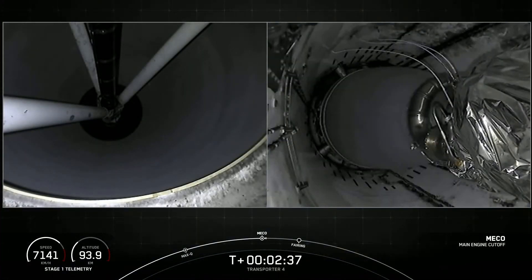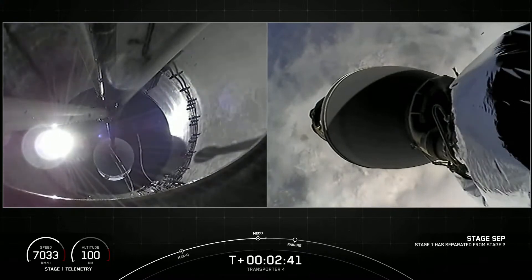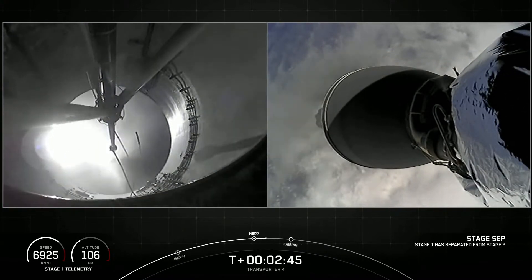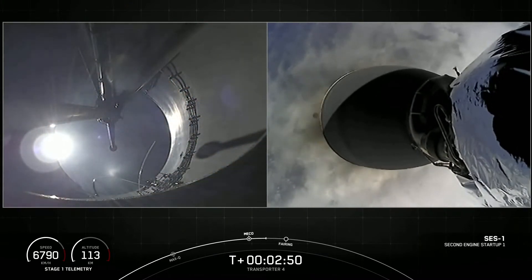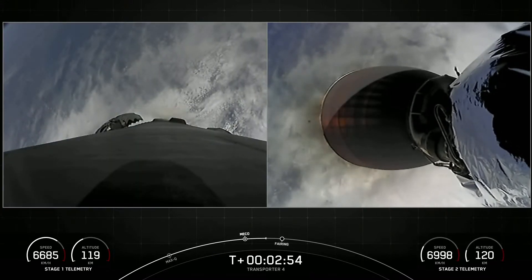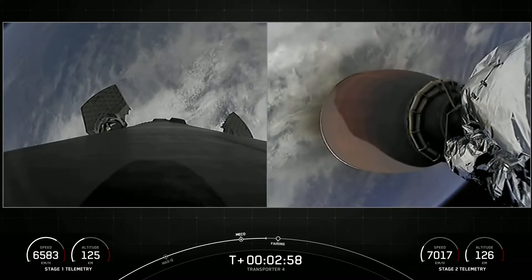Main engine cutoff. Stage separation confirmed. And VAC ignition. There you heard and saw those three events happen back-to-back: main engine cutoff, stage separation, and second engine startup one.